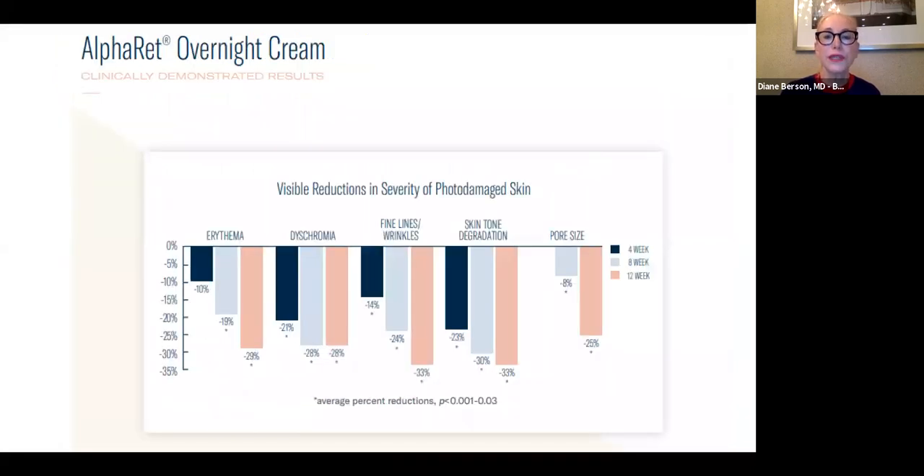In clinical studies you saw improvement of erythema, dyschromia, fine lines and wrinkles, skin tone discoloration, and pore size in patients who used this over a 12-week study using it every night. There is also a stronger intensive formulation with a little bit more glycolic acid, which might be beneficial for someone with extra pigmentation.